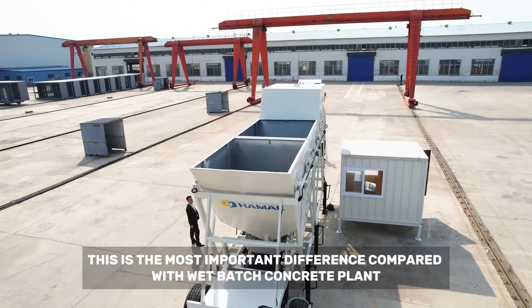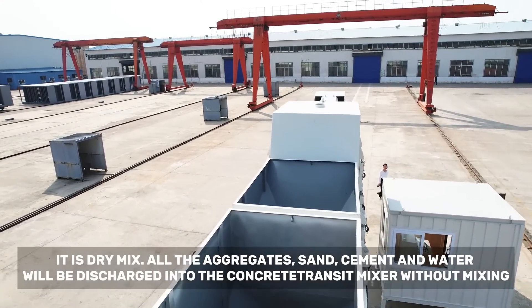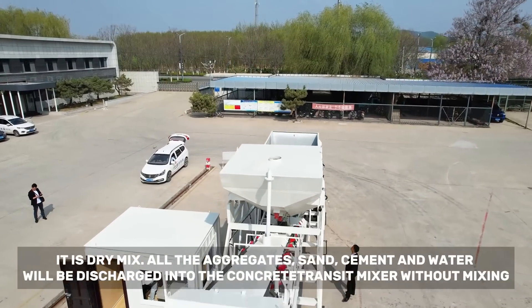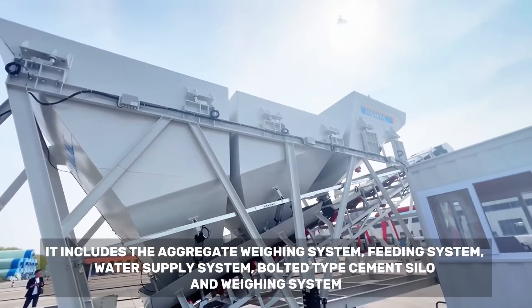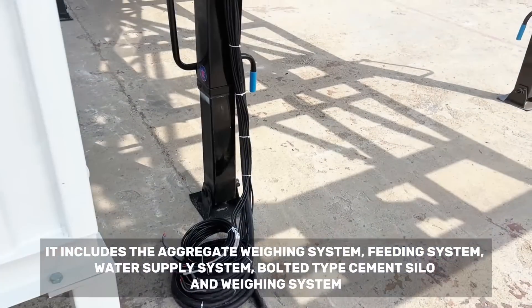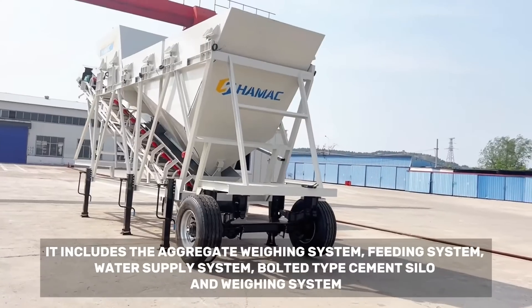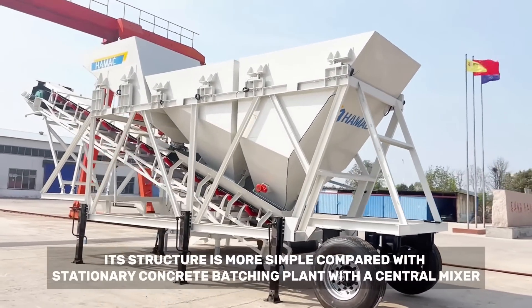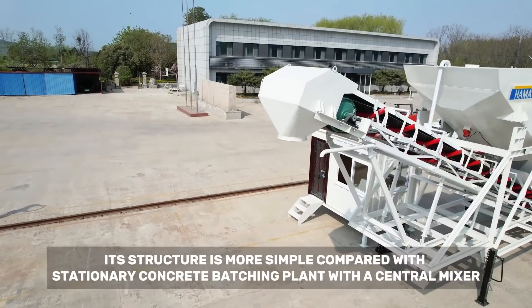It is dry mix — all the aggregates, sand, cement, and water will be discharged into the concrete transit mixer without mixing. It includes the aggregate weighing system, feeding system, water supply system, bolted type cement silo, and weighing system. Its structure is more simple compared with a stationary concrete batching plant with a central mixer.